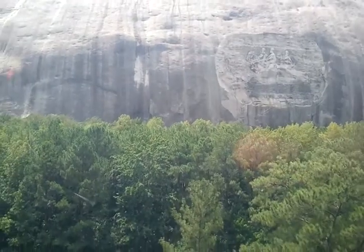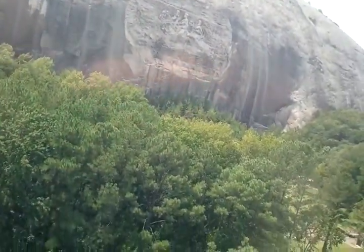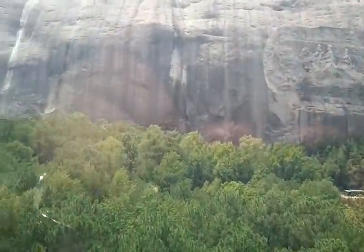What you guys see right now is actually only 1% of Stone Mountain. It's estimated to go about 10 miles deep underground and 10 miles out to the surrounding counties.